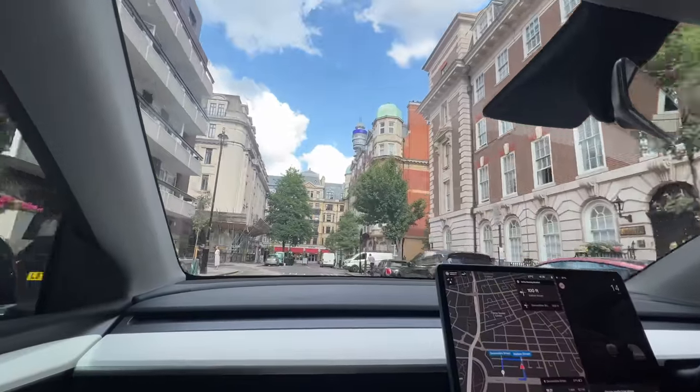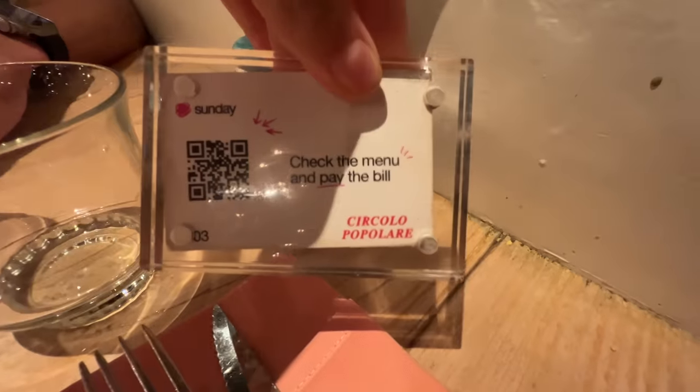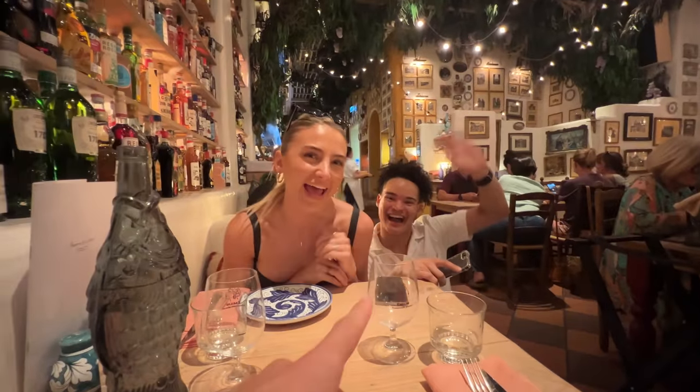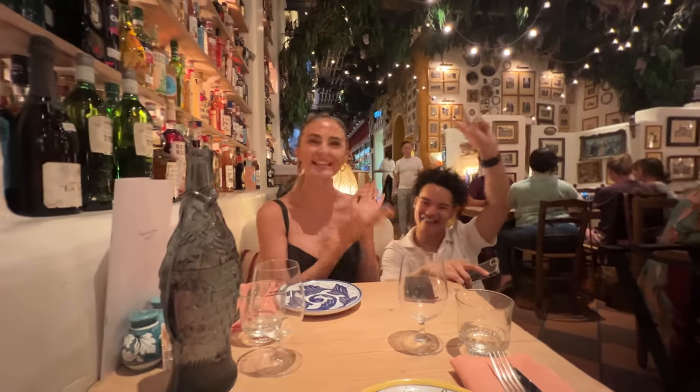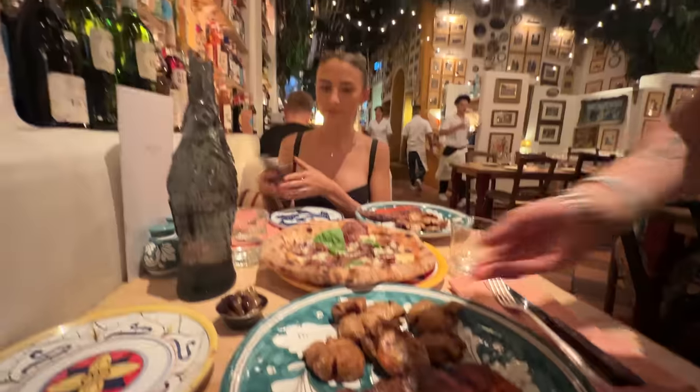We've arrived at an amazing restaurant - look at this interior, it's absolutely incredible. It's Matt's birthday today - that's why we're going out! I booked this restaurant for him. The restaurant's called Circle - do you like it? Love it! Let's eat. There's Lewis, our friend who watches our realistic tours - love it! Let's get some pizzas!